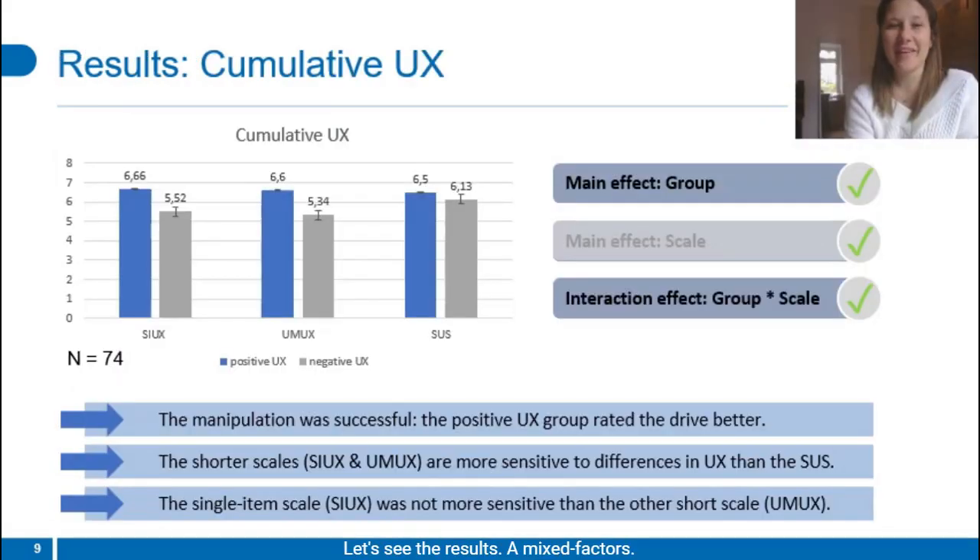Let's see the results. A mixed-factors 2 by 3 ANOVA was calculated, including the scales as within-subject factor and the group as between-subject factor. For cumulative UX, there was a significant main effect of the factor group, indicating that the manipulation of UX was successful. Further, there was an interaction of scale and group, showing that the shorter measures — the COX and the UMUX — performed better than the SUS when measuring cumulative UX. You can see that by the differences between the blue and the gray bars; for COX and UMUX the differences are greater than the differences displayed by SUS.